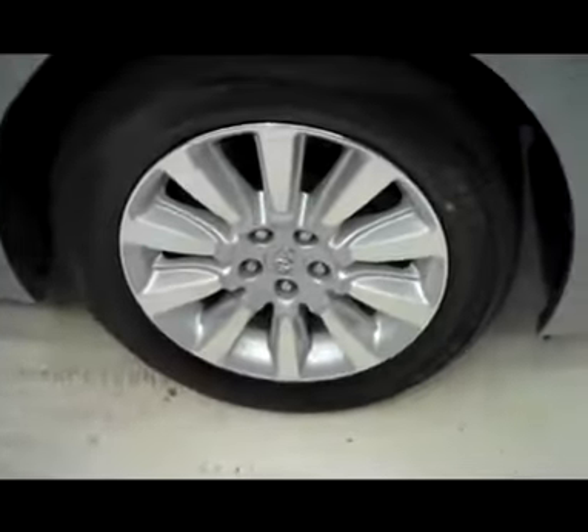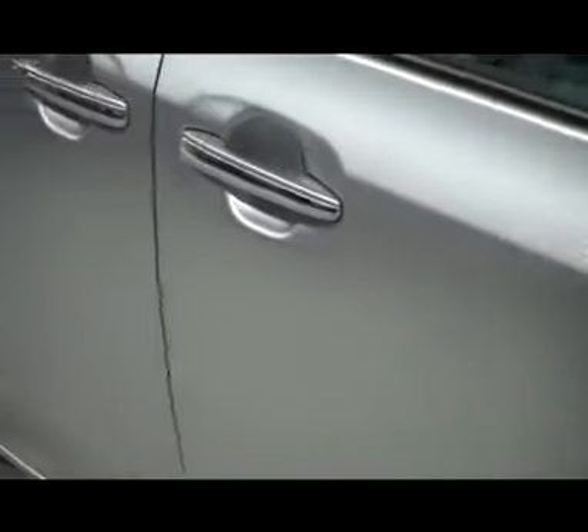Nice Bridgestone Dueler tires with a lot of tread left. The color is silver. The paint is very clean, with a few touch-up spots but no dents.